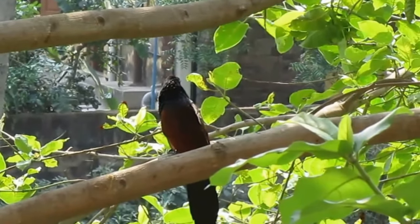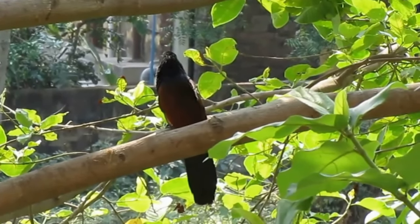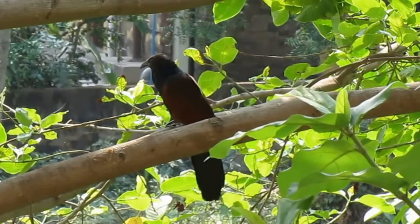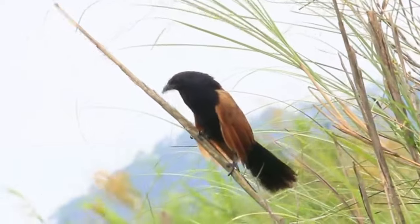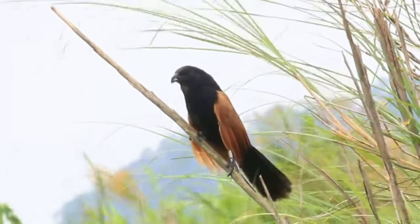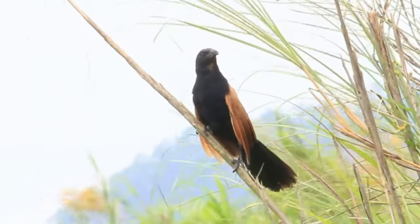The greater kukal is native to South Asia and found from the western portions of India to the southeastern corners of Indonesia. The lesser kukal is a dark, rather sturdy cuckoo of scrubby habitats, reed beds, forest edge, and agricultural areas.